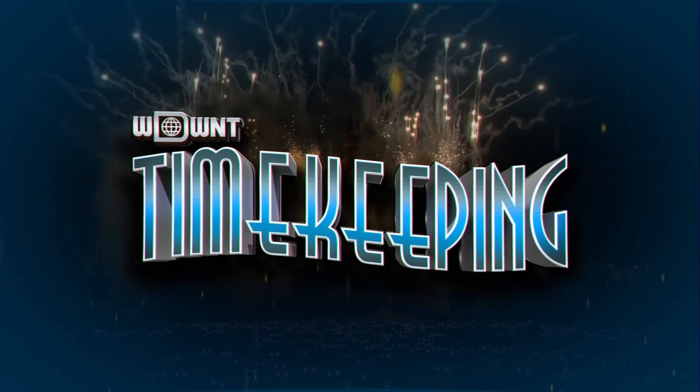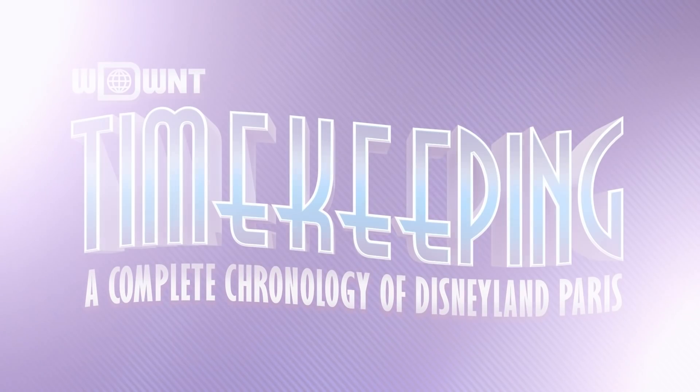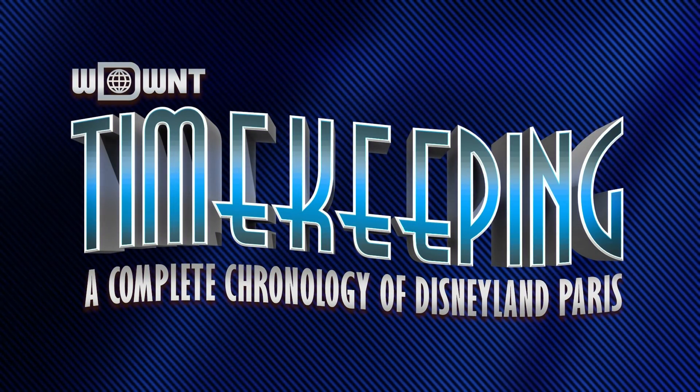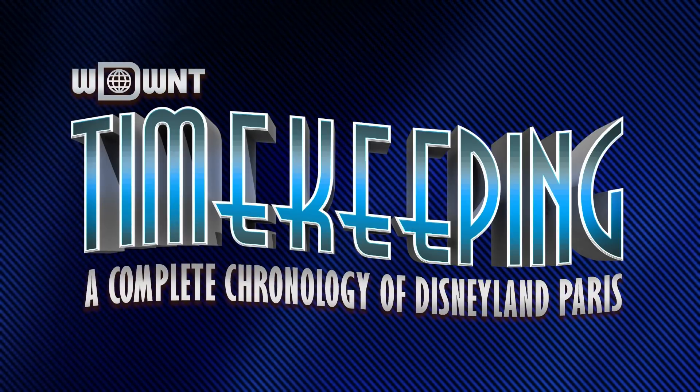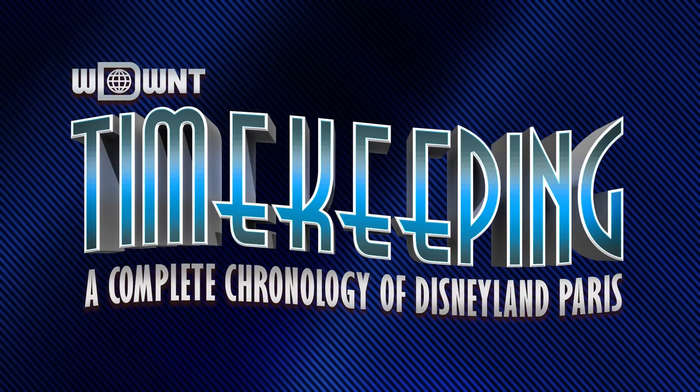Welcome to Timekeeping. This show will attempt to chronicle year-by-year changes to Disneyland Paris, from the excitement of a new ride opening to the minutiae of a store changing names. Join us as we celebrate 30 years of the resort.